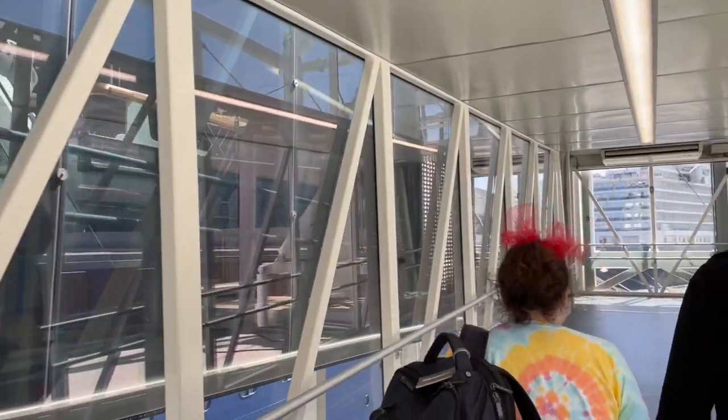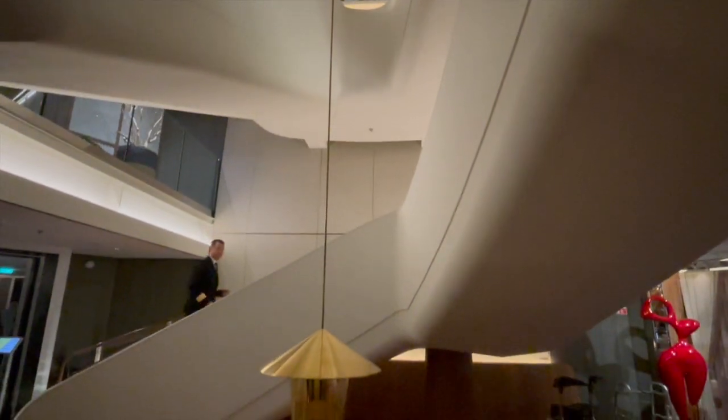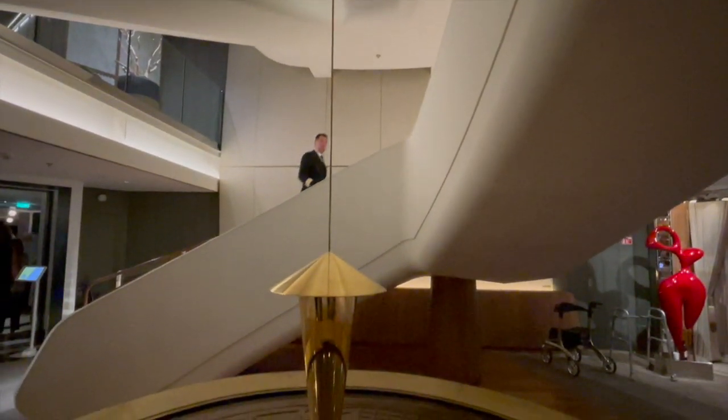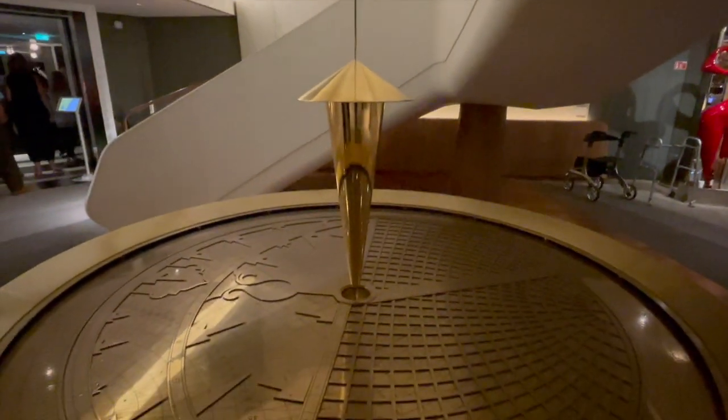As we stepped aboard the Celebrity Apex, we learned that this ship offers not one, but four different main dining rooms. And this beautiful compass spans the two decks that stands as the hub of your main dining restaurants.